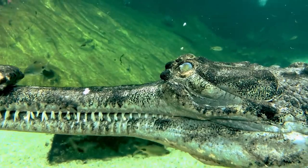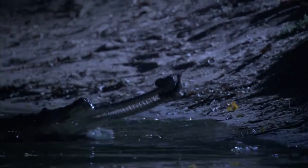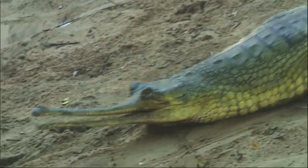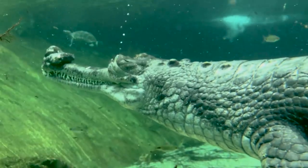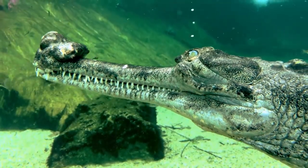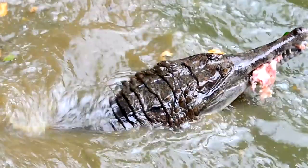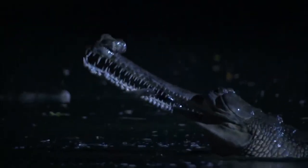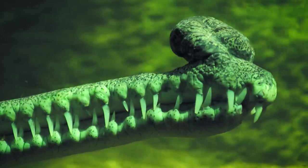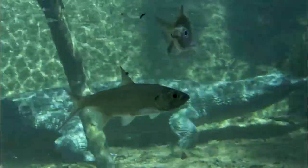Number 3: The Gharial. All crocodiles, caimans, and alligators are ancient species, and they look the part. But one species of crocodilian, the gharial — sometimes called a gavial — beats them all in the prehistoric-looking beauty contest. Gharials have long, narrow, sword-like mouths full of jagged teeth. Males develop a huge, bulbous nose at the end of their snout, making them look rather comical. Gharials in some form or another have been around for tens of millions of years, but the modern gharial is the last remaining species of this lineage.